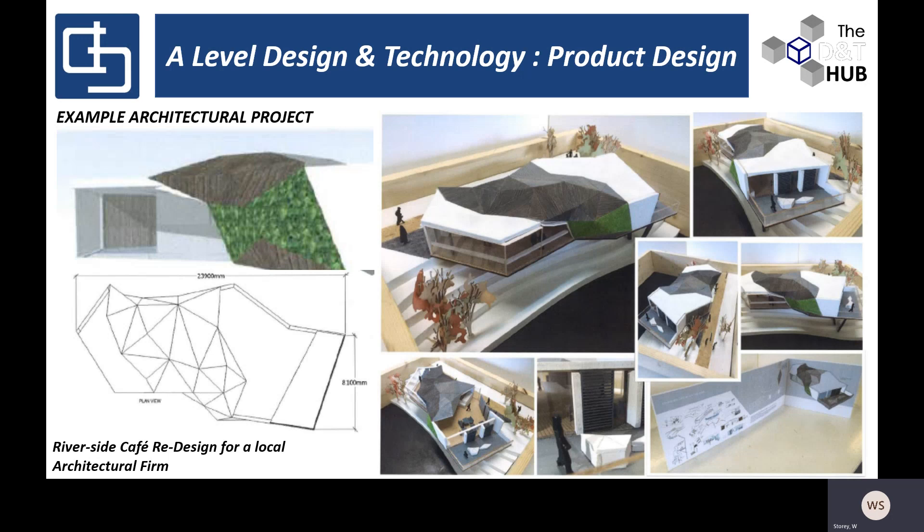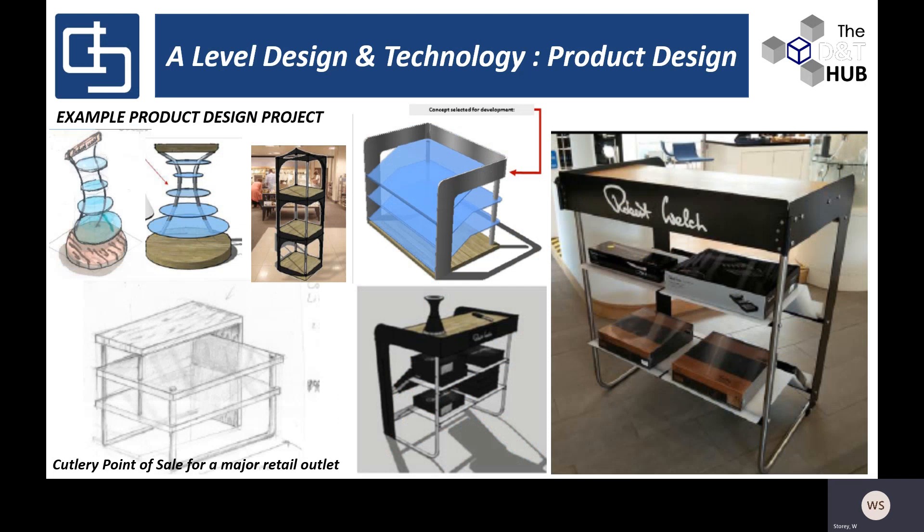I just wanted to share a couple of the outstanding outcomes that students come up with here at Corfe Hill School. Here's a typical example of an architectural model produced for the final A-level NEA — a student designed a riverside café for a local architectural firm, using a variety of tools, equipment, materials, and resources to make a really high-quality model. On the product design side, here's an example of an A-level student who came up with a new point-of-sale display unit for a department store for a new range of cutlery — they produced a range of ideas and a prototype that can be measured on its success.